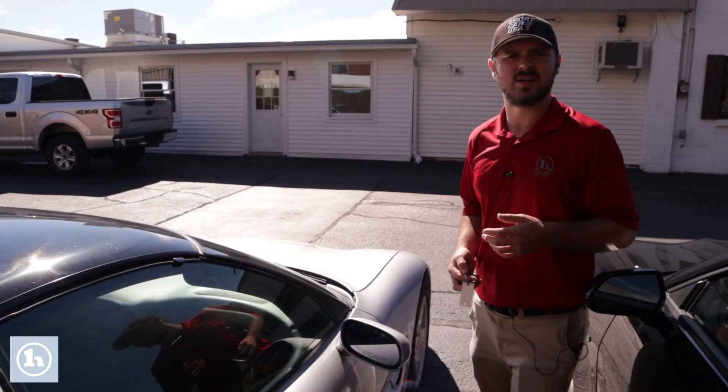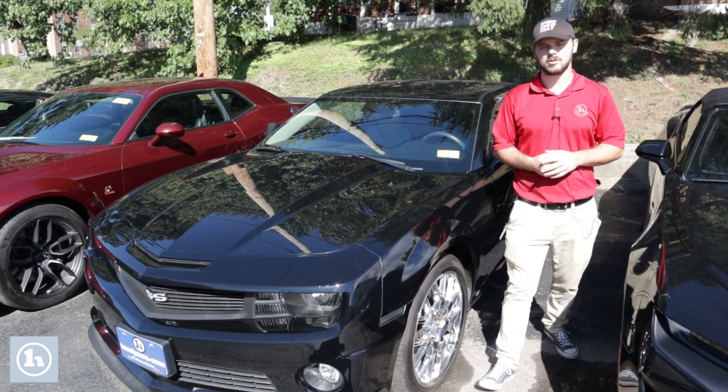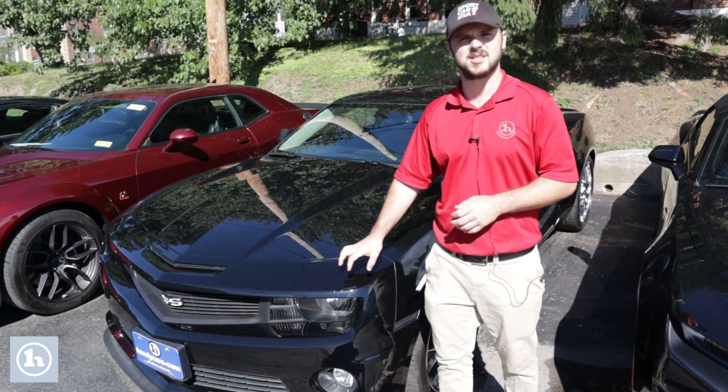This does have the 5.7 liter V8 in it, as I'd mentioned about 25,000 miles on it. And once again I know that you had also taken an interest in our 2010 Camaro.